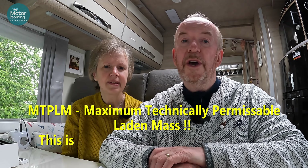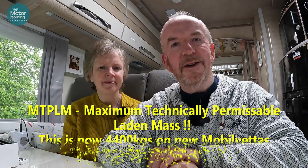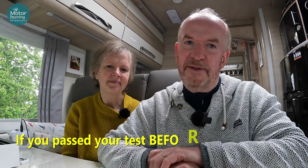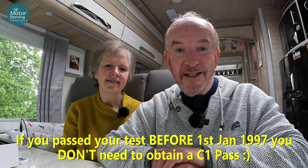I also thought I'd take them up on the offer and ask whether I could come and film them, because Mobilveta have just changed within the last 12 to 18 months — they've changed all their vans to 4.4 tonnes, which causes one or two issues with licences because they're over three and a half tonnes and you need the C1 licence if you passed your test after 1997. But 4.4 tonnes gives you a fantastic payload.